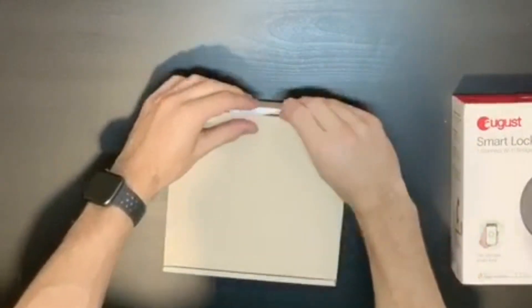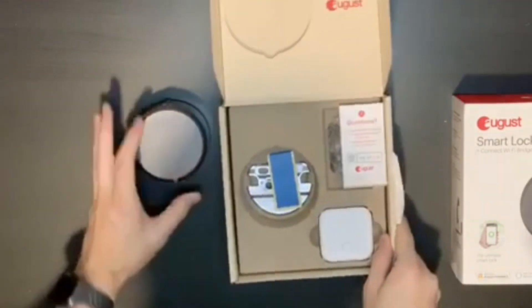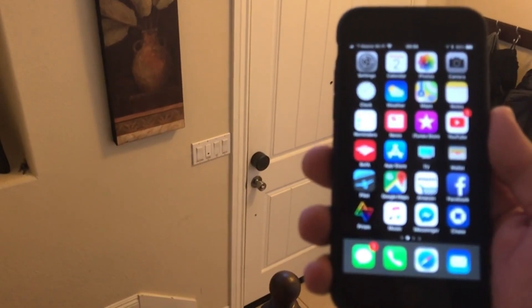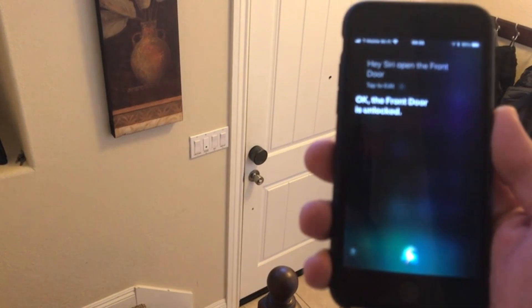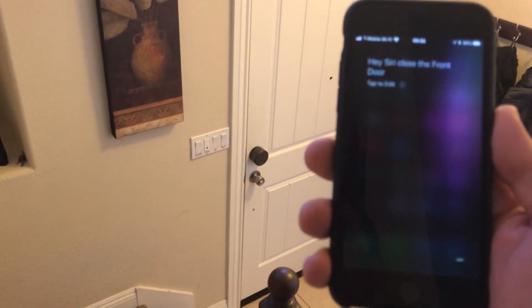Installation is straightforward, and the lock fits over most existing deadbolts, making it an easy upgrade for your front door. With its built-in DoorSense technology, you'll always know if your door is securely closed. The August app also keeps a log of all entries and exits, giving you peace of mind and greater control over your home security.